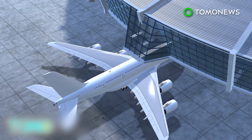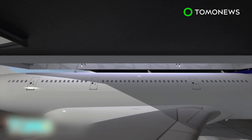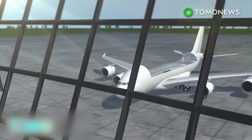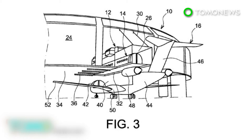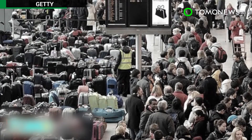Once the flight lands at its destination, it pulls into a new gate at the airport, where the removable cabin would detach and be lifted up into a docking station. The plane would then be prepared to take on a new cabin of passengers. Although plans for such planes may never become a reality, it sure is fun to imagine less of a mess and less stress when it comes to flying.